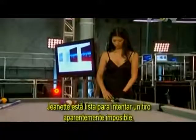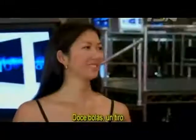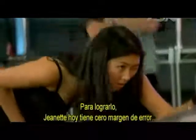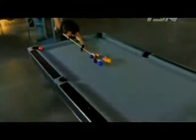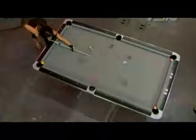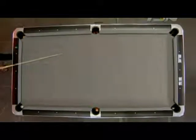Jeanette is ready to attempt a seemingly impossible shot: 12 balls at once. With zero margin of error, she needs 50 million things to go right. Nicely done — that's how we do it.